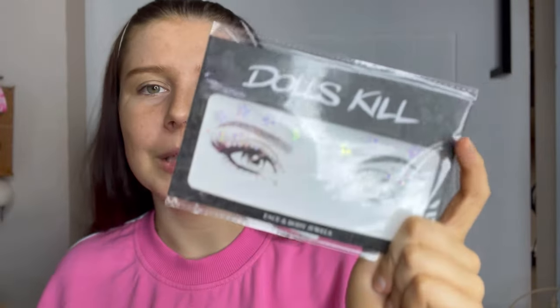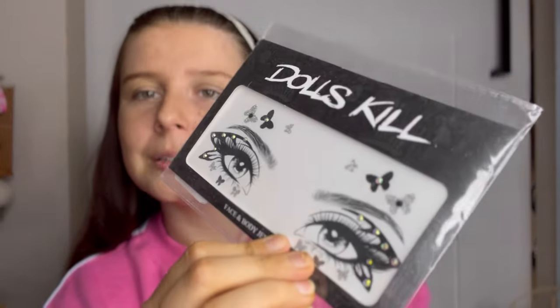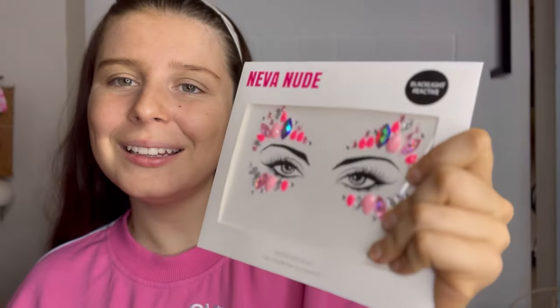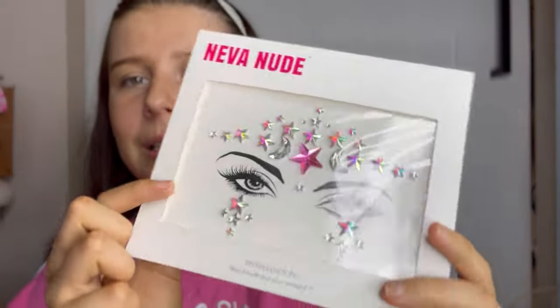I got green ones — I thought the green was so funky and I really wanted to do a green look. These ones with little flowers, little butterfly ones. I went with pink because pink is pretty, rainbow ones because they're funky, and then pink and silver ones which I thought were really fun.